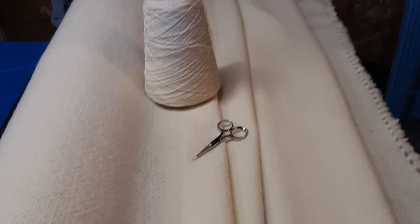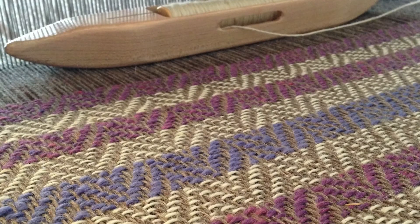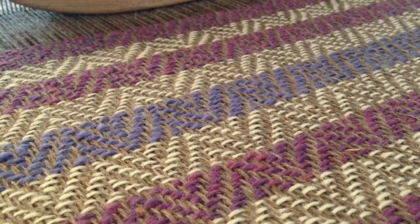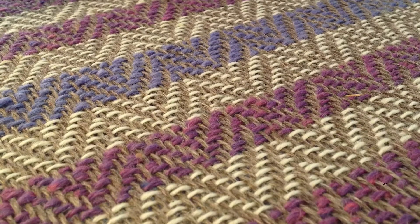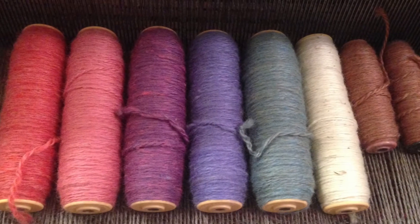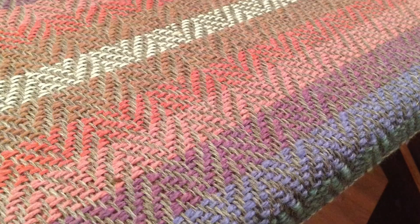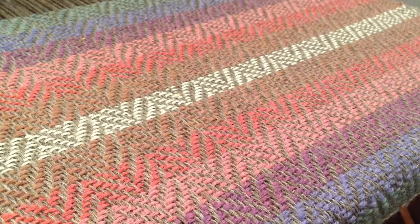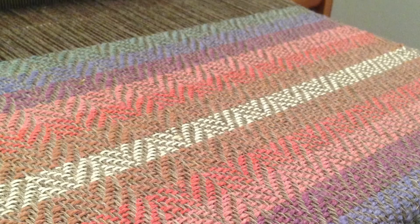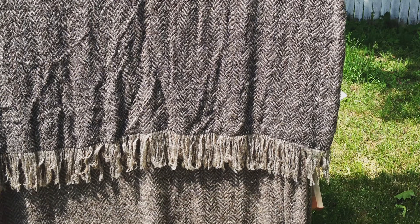Corriedale makes a great weaving yarn. It's a comparatively strong fiber for all of its softness, which means that it can be used as both warp and weft in balanced weaves. With the appropriate amount of twist, you could actually use it in warp-faced or weft-faced textiles. Its density, fluffiness, and tendency to bloom means that it will give you good coverage in a warp or weft-faced weave, and it will also bind together nicely in those balanced weaves.